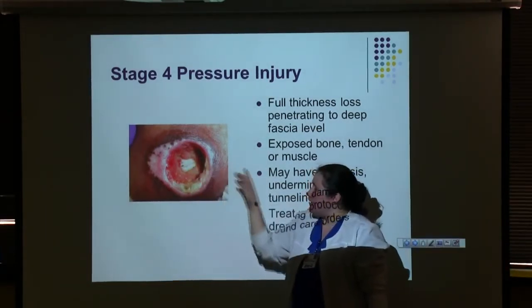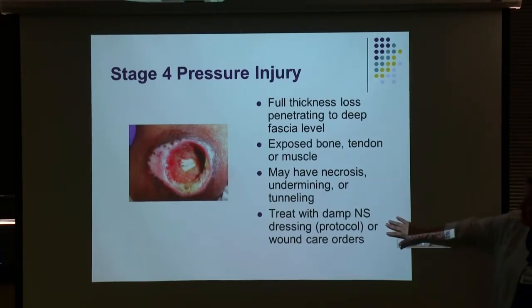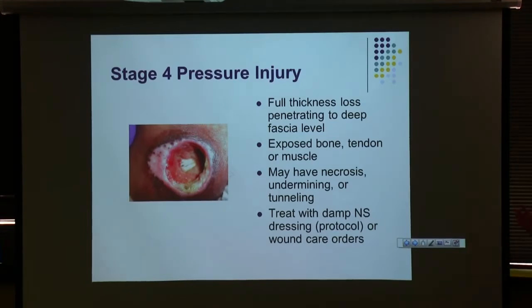Undermining is where there's a lifted edge around the wound; tunneling would be a deep tunnel down into the wound. When this patient arrives, please take old dressings off — we can't do an accurate assessment otherwise. They don't need to be left on for three days until wound care sees the patient. Some facilities send patients in with prophylactic dressings on, and sometimes we get consulted and find there's actually no wound there — we need to look under dressings and see what's going on.